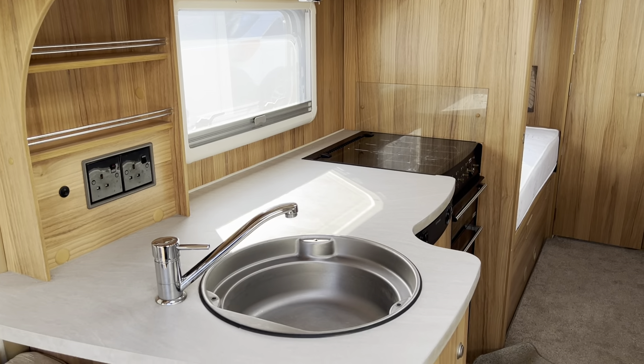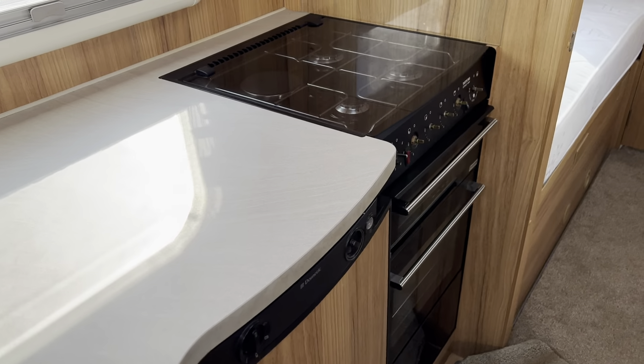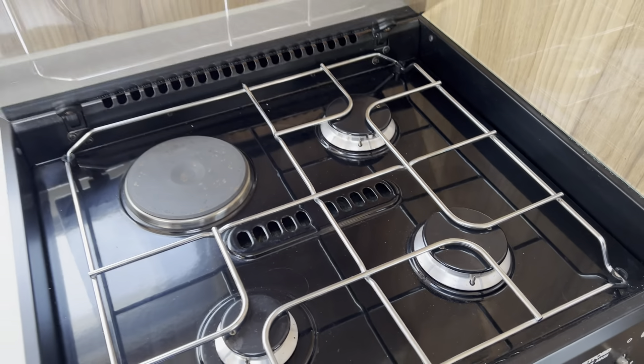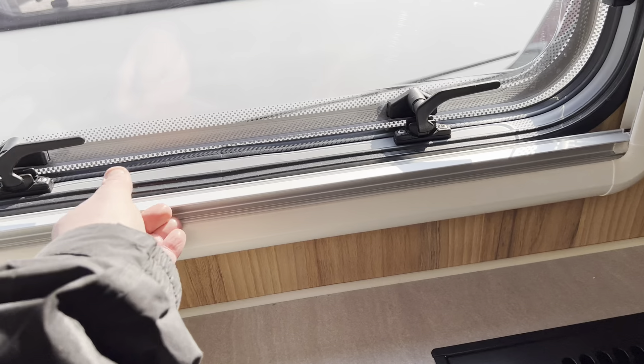In the kitchen area you've got a large stainless steel sink, a three burner gas hob with electric hob as well, and fly screens and blinds on all windows.